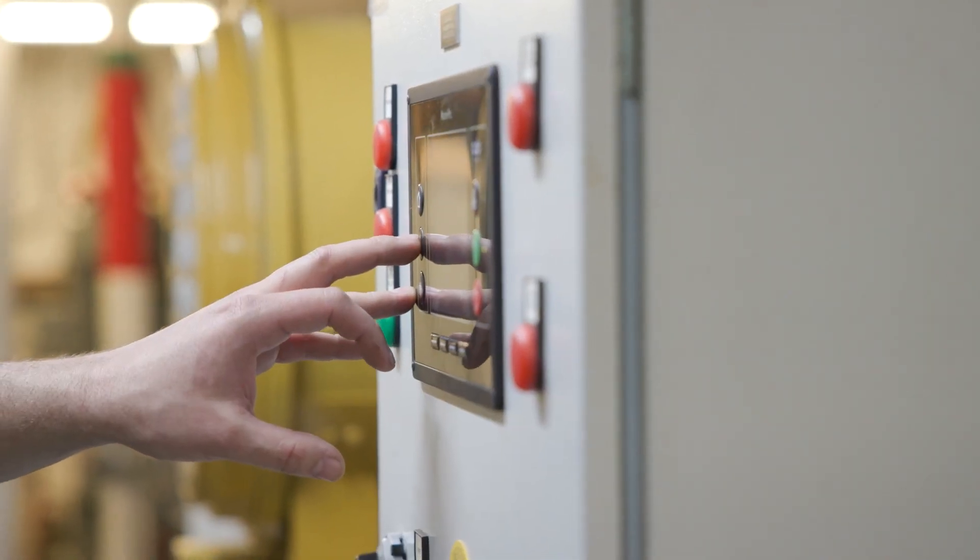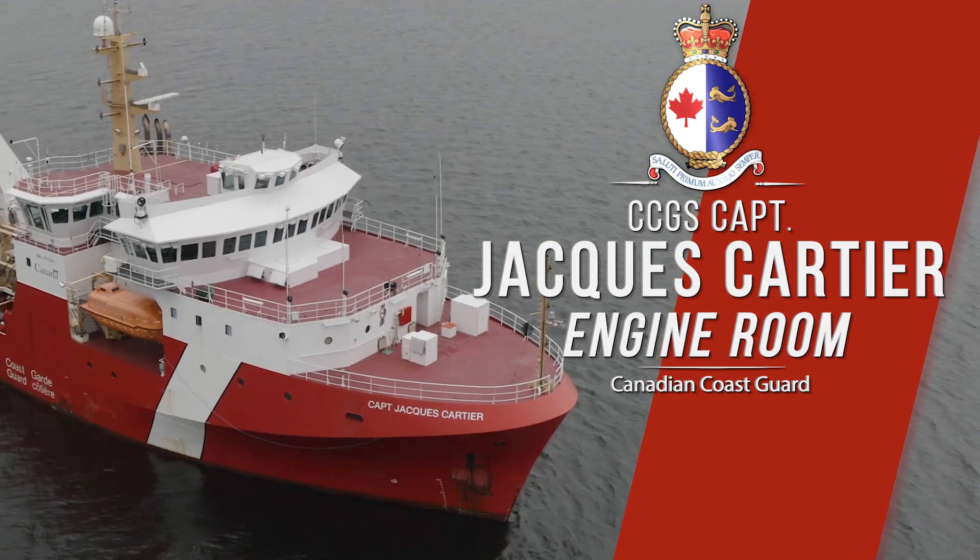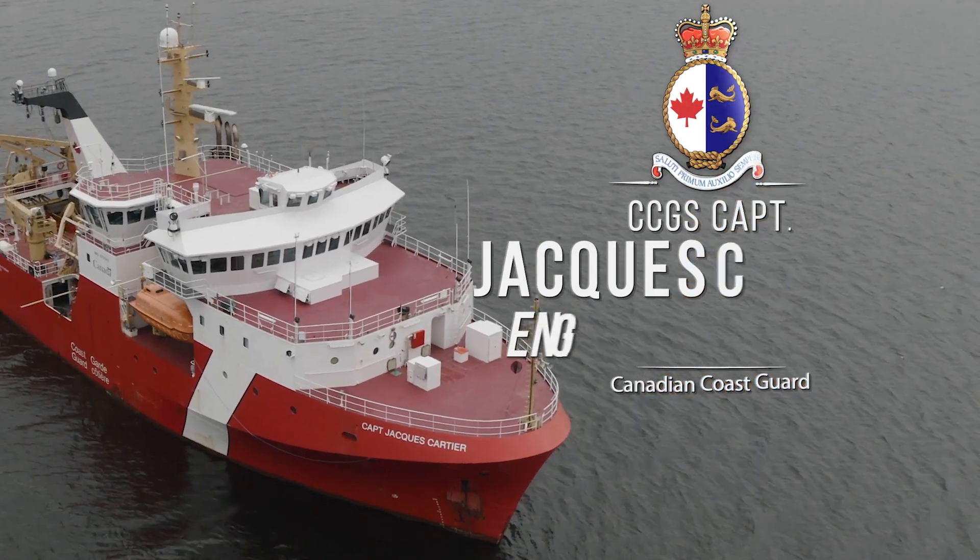I'm Mitchell Matthews, Chief Engineer here aboard the Coast Guard Ship Trucker J. Let's have a look at the engine room.